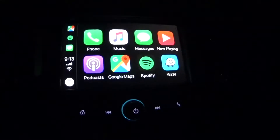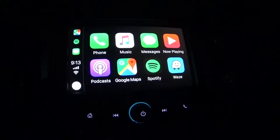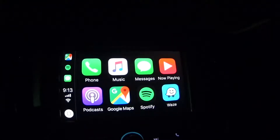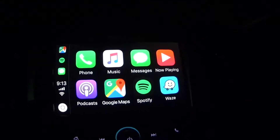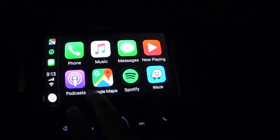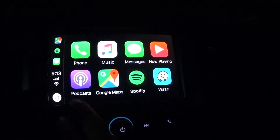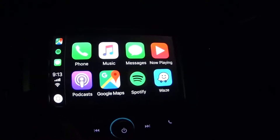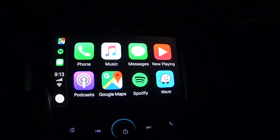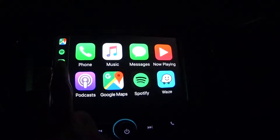Let's give you an overview of what this Chevy MyLink system has for Apple CarPlay. Looking at it here, you can see there's music, messages, Spotify, Waze, Google Maps, podcasts, and phone. What's nice about this is you can really choose whatever you want here that's off of your phone.